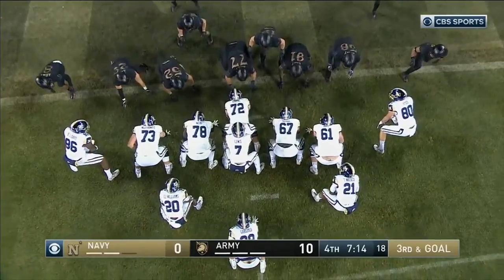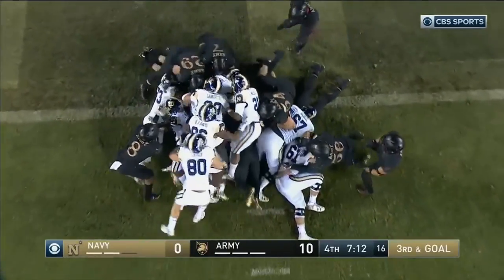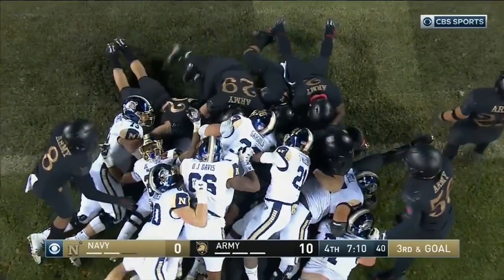There's no room to run. Lewis again — did he get there this time? Yes. Touchdown Navy.